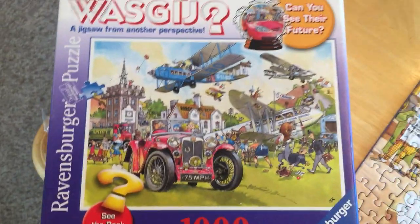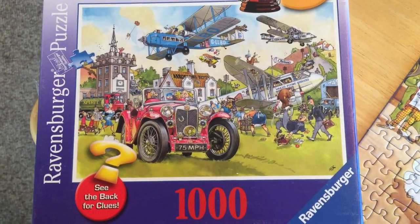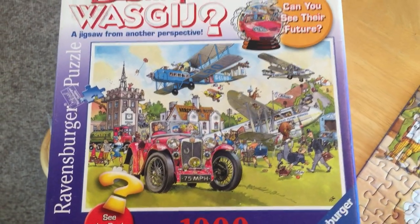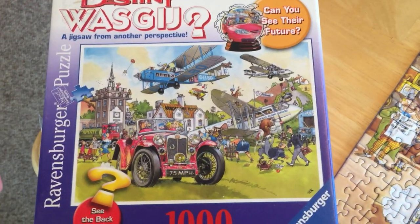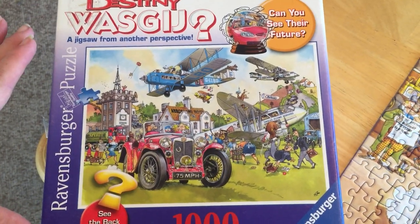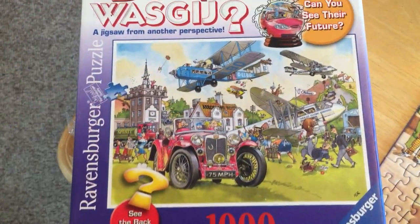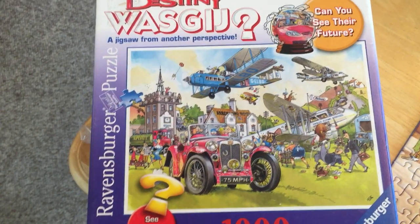I picked this one up — I'm not sure where — but it's got a thousand pieces. I usually like to do 500, but anyway, I picked this one up. This is the view that you are supposed to use to imagine what this scene will look like in 50 years. I think it says, 'Can you see what their future is going to be?'